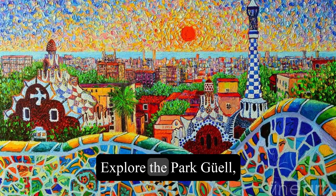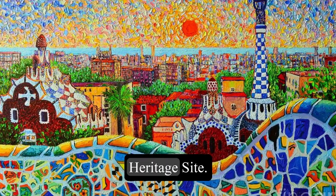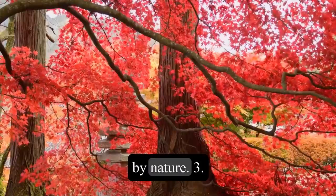2. Explore the Parc Güell, another masterpiece of Gordy that is a UNESCO World Heritage Site. You can see his whimsical designs, colorful mosaics, and sculptures inspired by nature.